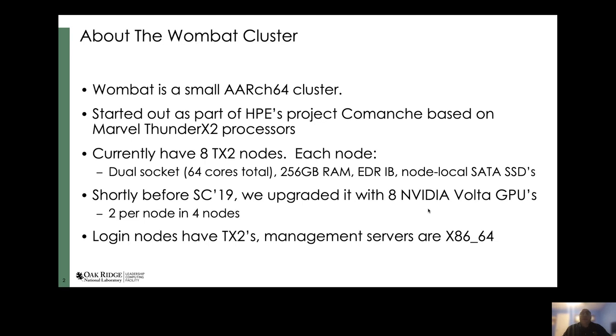Shortly before SC19, we upgraded four of these nodes with NVIDIA Volta GPUs — two GPUs per node. That was basically a mad scramble to get those up and running and have CUDA installed in time for people to try it out and have some numbers to report at SC last year. Besides the compute nodes, we have two login nodes based on Thunder X2s, and our management servers are x86-64.